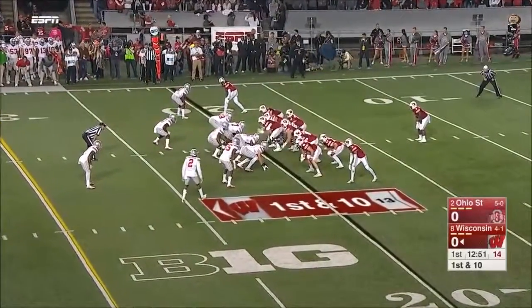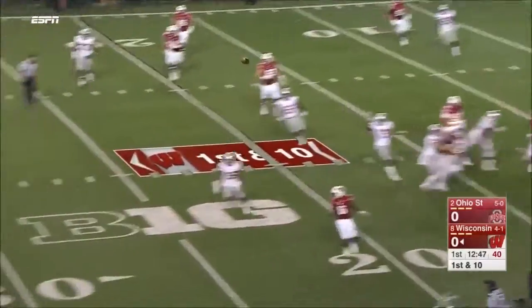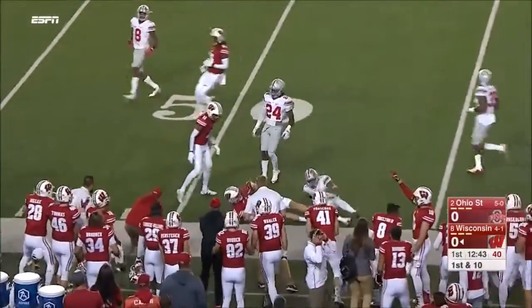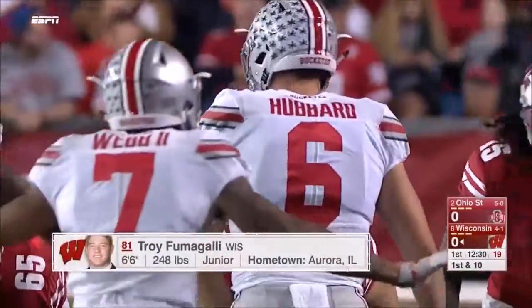Very fast learner — obviously they fake it to Clement, and the lefty Hornibrook rolls out and makes a nice throw. That's Troy Fumagalli, his number one weapon, for a big gain — 28 yards on the first play.